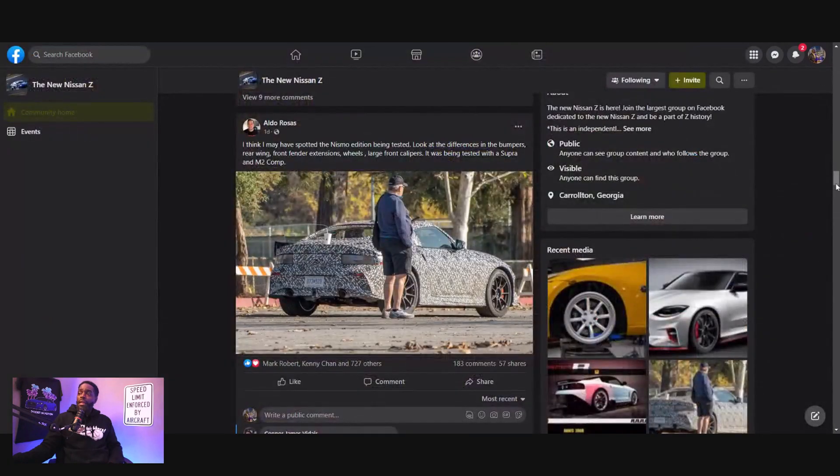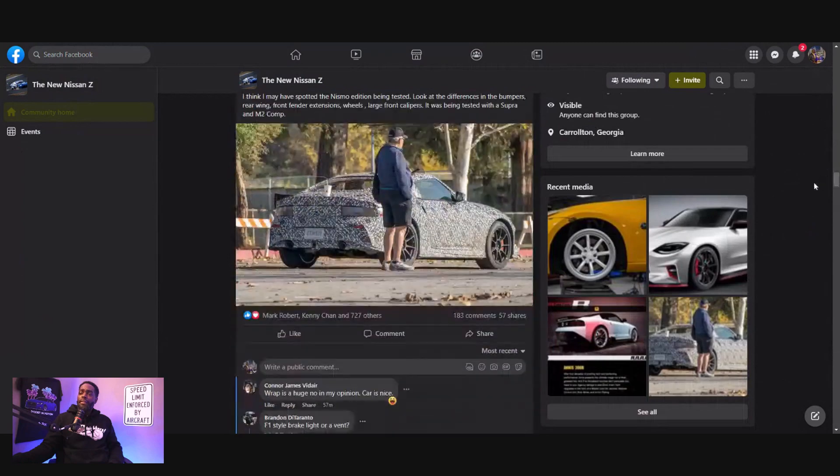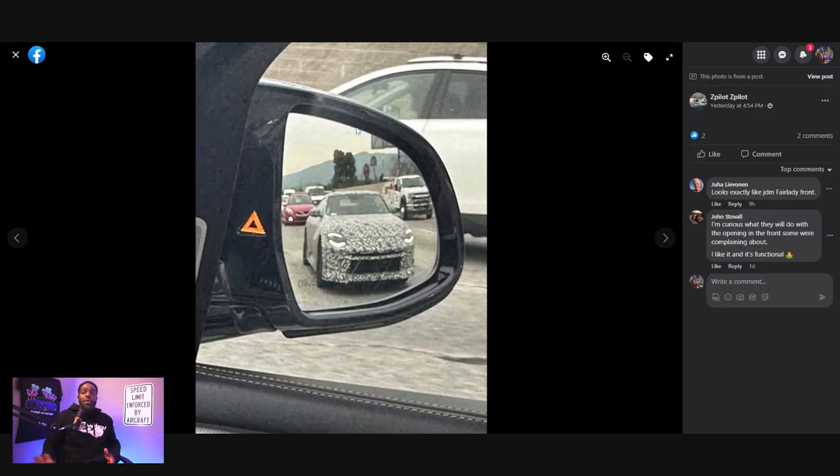That same day, a couple more people posted. I'm going to switch the tab and we're going to look at another spotting. This one is a little different because people actually got a couple of shots of the car driving and could see how the front of the car actually looks. Here's a photo of the front end of the car.